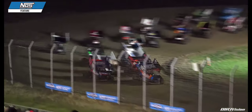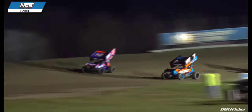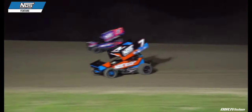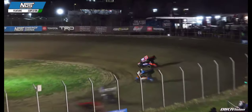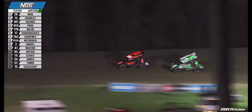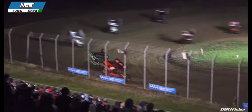Green flag again at US 36 Raceway. Side by side for the lead — Tyler Courtney on the bottom, Sheldon Hottenschilt on the top. Hottenschilt in front as they reach turn 3 but Courtney right there with him. Courtney looks to the low side out of turn number 4 but Sheldon's got the momentum. Sheldon leads lap number 1. Sheldon Hottenschilt leading it, Tyler Courtney in second, James McFadden in third, David Gravel in fourth, and Carson Macedo in fifth. Courtney is trying to keep pace with a driver who is undefeated here at Osborne, Missouri.